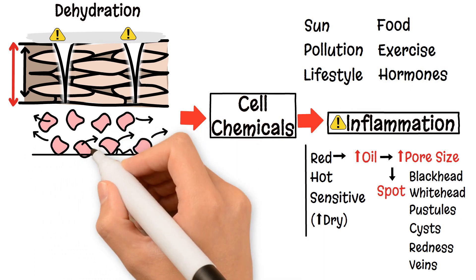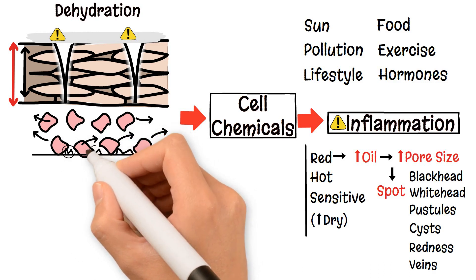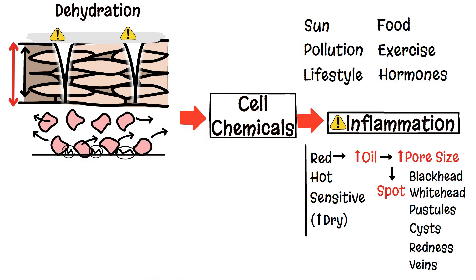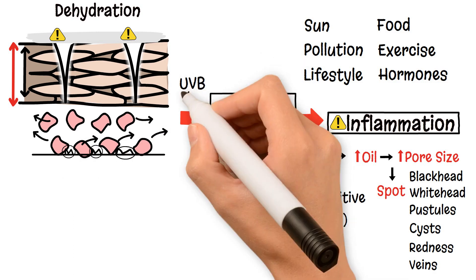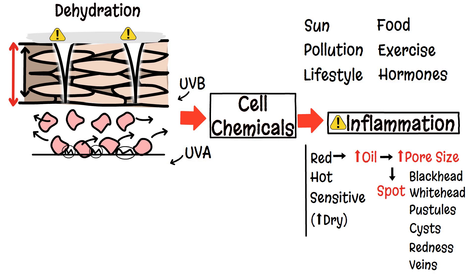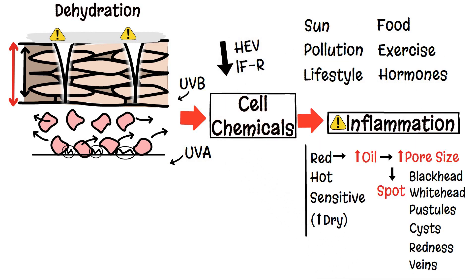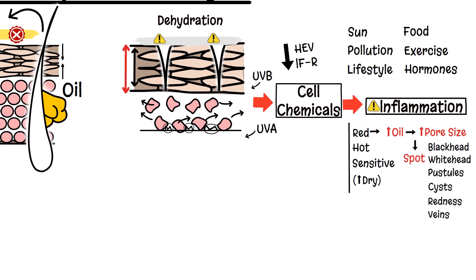The sun also stimulates melanocytes in your epidermis to excite and release melanin, causing pigmentation. UVB rays penetrate into the epidermis. UVA rays attack through the epidermis into the dermis. Harmful environmental visible light and infrared rays get even deeper. All these rays of light damage your skin.